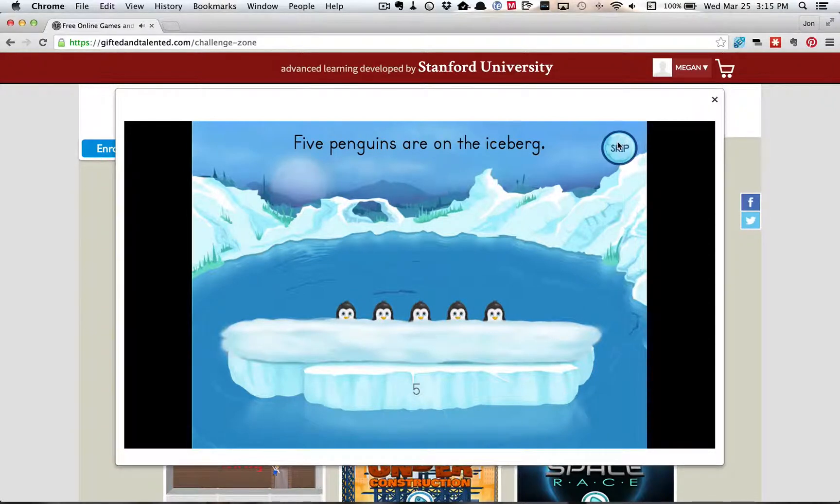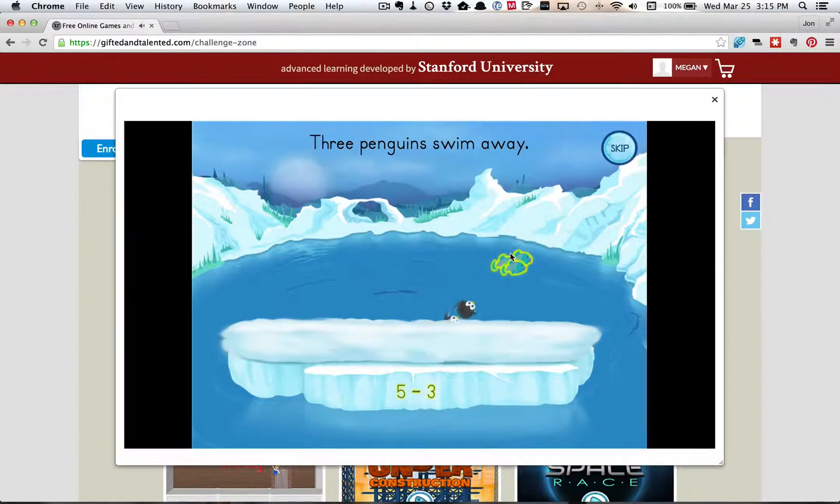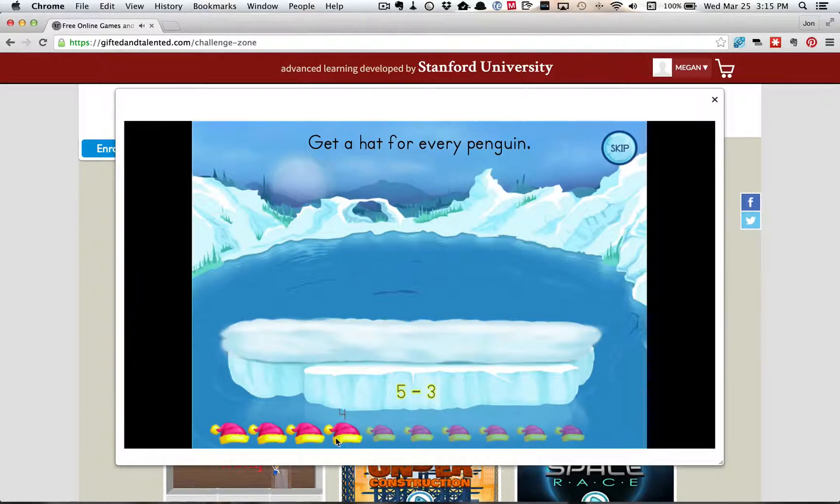Five penguins are on the iceberg. Choose one of these groups. So this is a subtraction game. Once you pick the fish, a certain number of the penguins are going to swim and eat the fish. And then there's going to be some number of penguins left. So you need to subtract the two numbers and get the right answer.